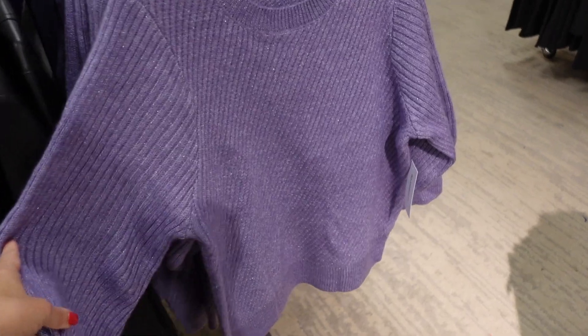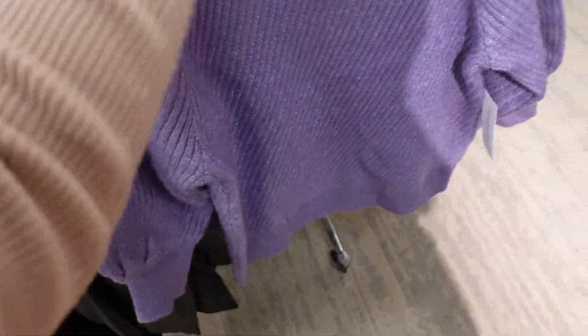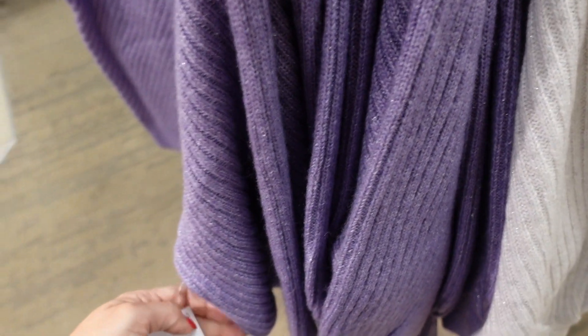New balloon-sleeve shimmer sweaters — scoop neckline, oversized balloon sleeve with ribbing, relaxed through the body. Comes in purple and white with silver. Going to be $54.